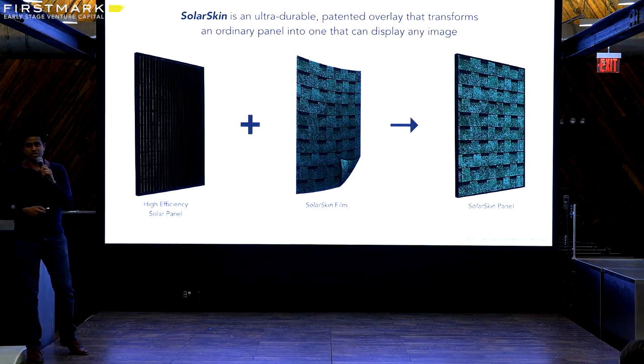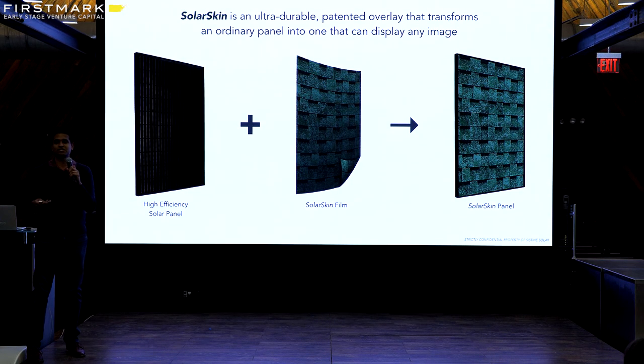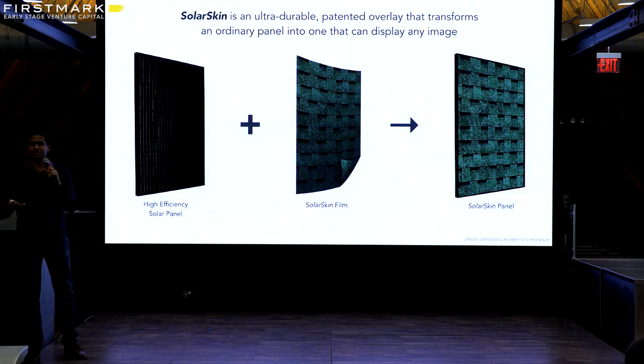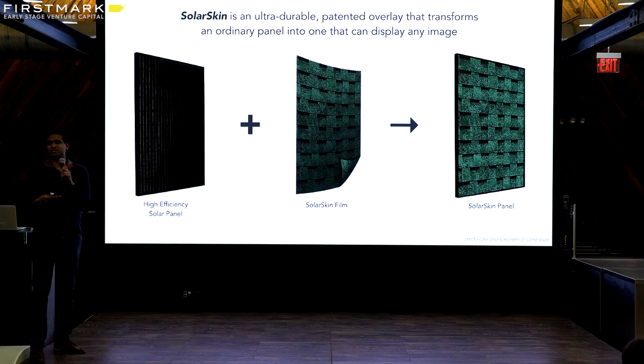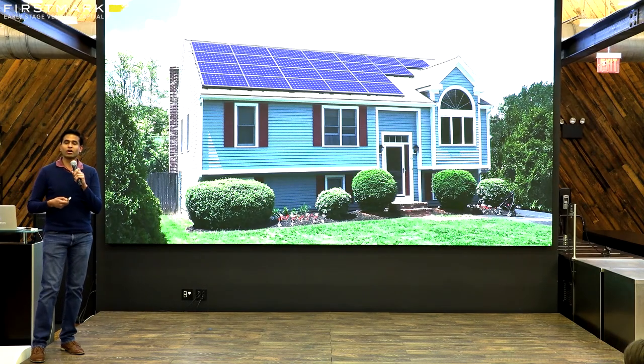We have a technology called SolarSkin, which is a graphic layer that's designed to visually transform the appearance of solar panels. Think of it like a screen protector for solar panels except something that can come in any color or pattern. The innovation lies in being able to do this while still achieving a high amount of light transmission to the underlying solar module — typically upwards of 90%. So what this means is that if you are a homeowner, you no longer have to sacrifice your curb appeal while going solar.